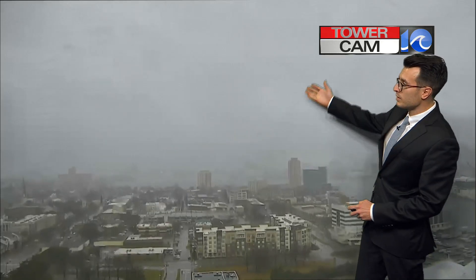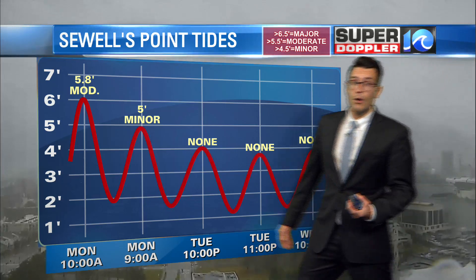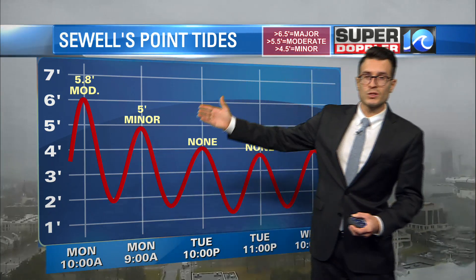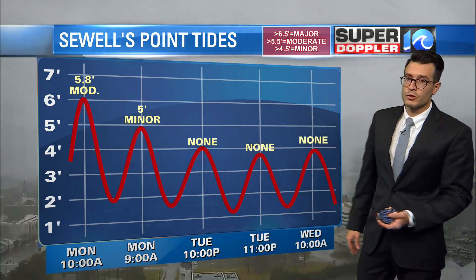Across the outer banks it's a mess. Across Cape Hatteras it's wet and windy and we're seeing big reports of flooding going on because of the high tide. We've pretty much hit the high tide now, about a half hour or so ago. Moving forward into the afternoon, we'll see the water slowly start to recede, ever so slowly, as we get back down to lower tide this afternoon.